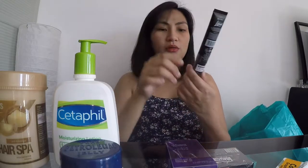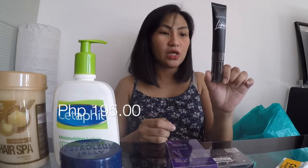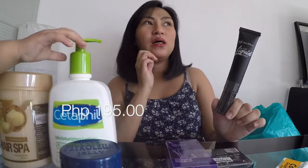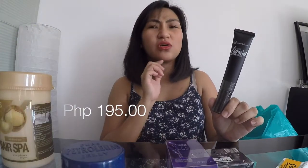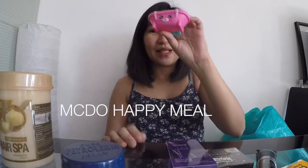This one is trending right now — it was endorsed by Loiza and has a lot of great reviews. The problem is it oxidizes on me because I'm acidic, and it turns darker. The salesperson suggested I try the silk variant instead. So let's try it! Oh, and this item here isn't part of the haul — it's for my baby Erin.